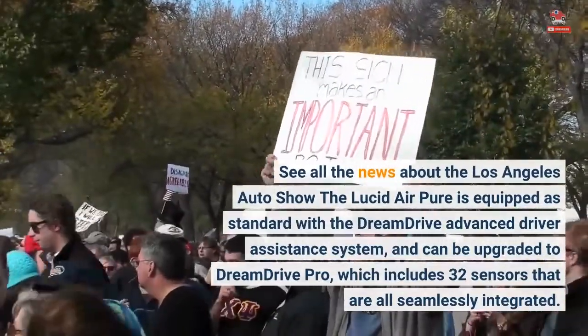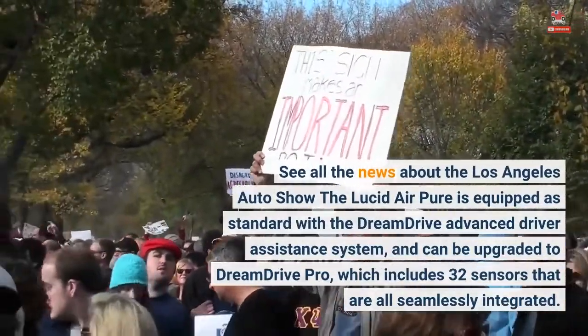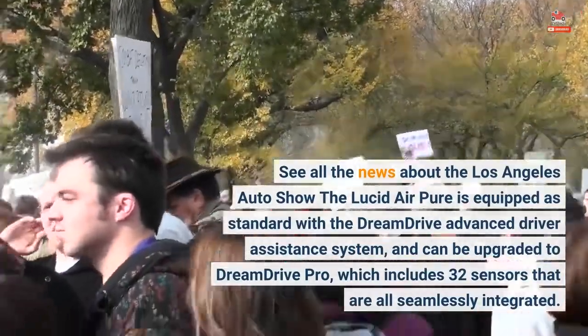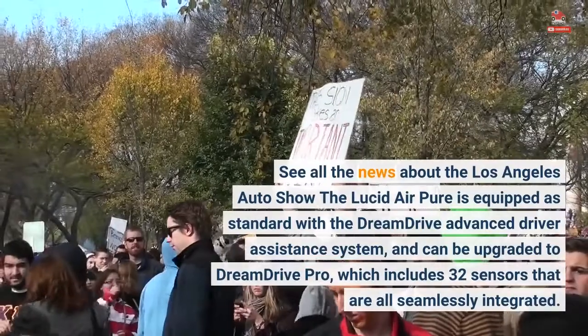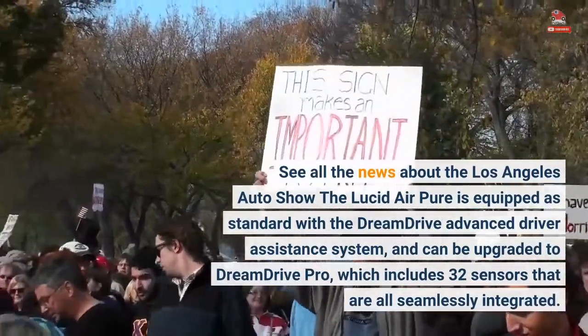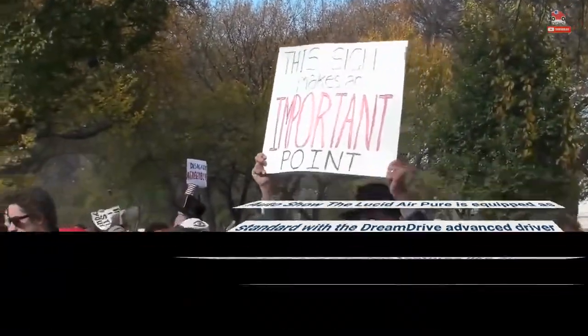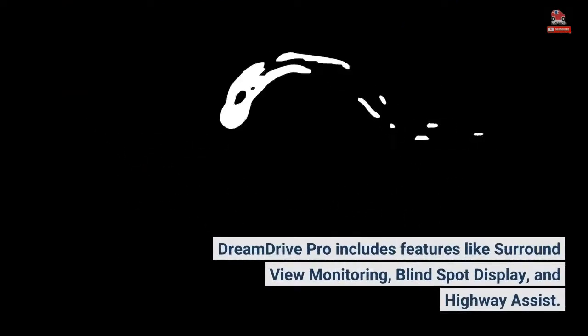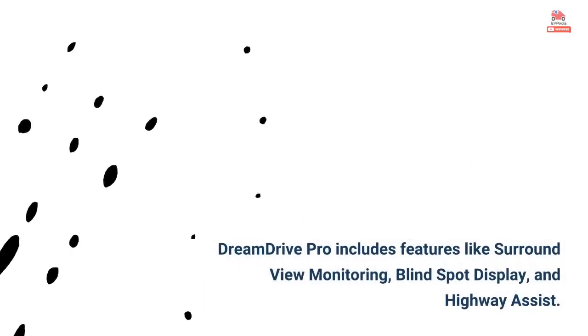The Lucid Air Pure is equipped as standard with the Dream Drive Advanced Driver Assistance System, and can be upgraded to Dream Drive Pro, which includes 32 sensors that are all seamlessly integrated. Dream Drive Pro includes features like surround view monitoring, blind spot display, and highway assist.